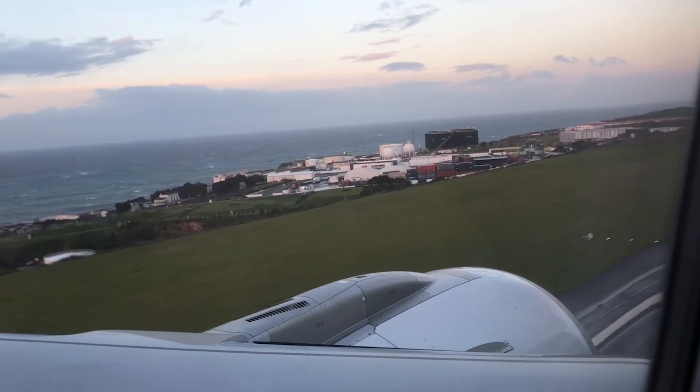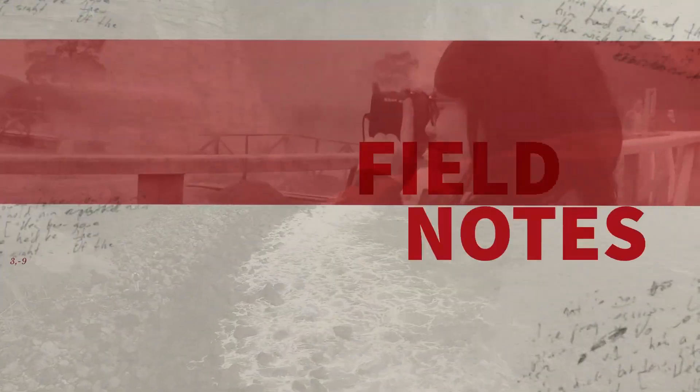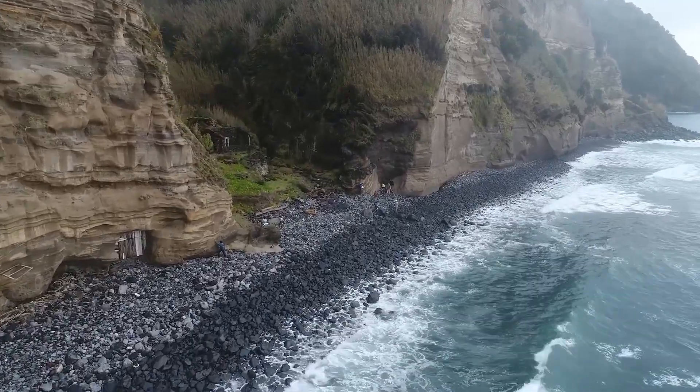After 23 hours of traveling, we're finally here. You can't learn to be a geologist until you go out in the field and learn that stuff. The Azores Islands are in the middle of the Atlantic Ocean — I would say off the coast of Portugal, but they're about a thousand miles away from Portugal.